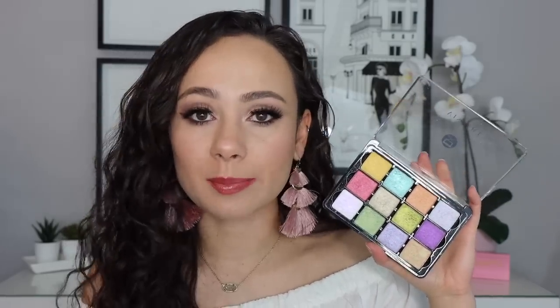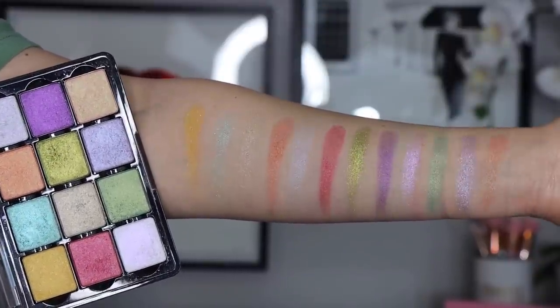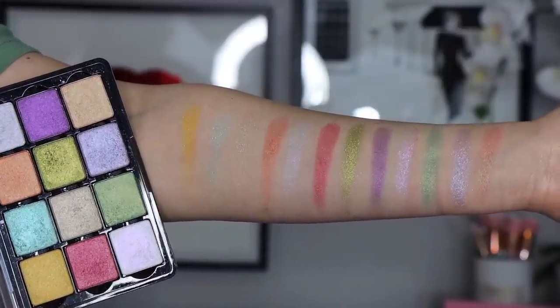The first one is the Viseart Koi palette. I just love this palette for spring. The colors here scream Easter, absolutely. You have all types of different pastel colors, bright pops of color, and then some more neutral wearable shades. This is an all shimmer palette. It's going to pair with any good matte palette, but I love this palette for a wash of color.